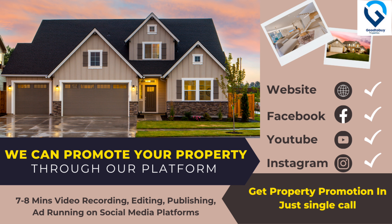These property details are available in the description. We are promoting your property on YouTube, Instagram, Facebook, and other social media to reach quality customers. If you like this video, please like and subscribe to our channel and click the bell icon.